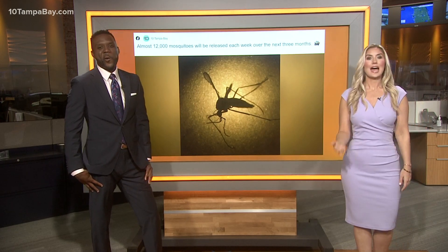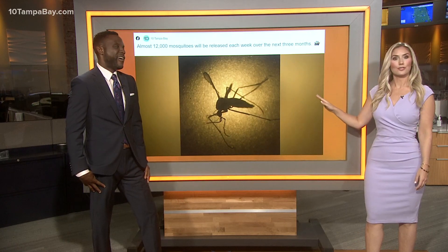I grabbed the bug spray for this one. You have probably seen the headlines by now all over social media — thousands of genetically modified mosquitoes being released in the Florida Keys this week.